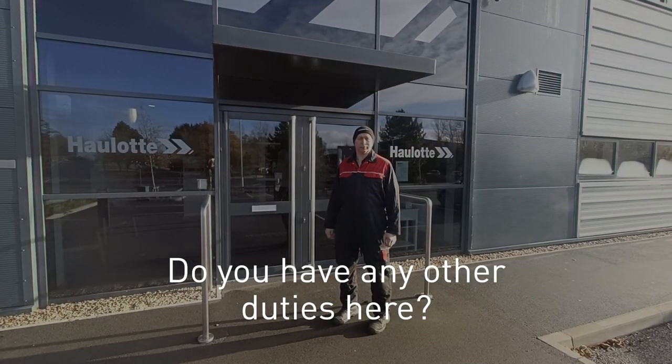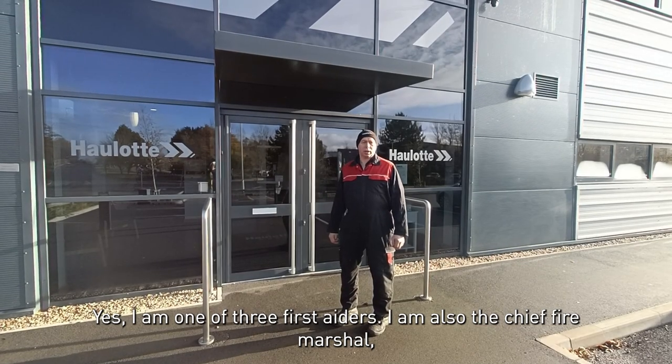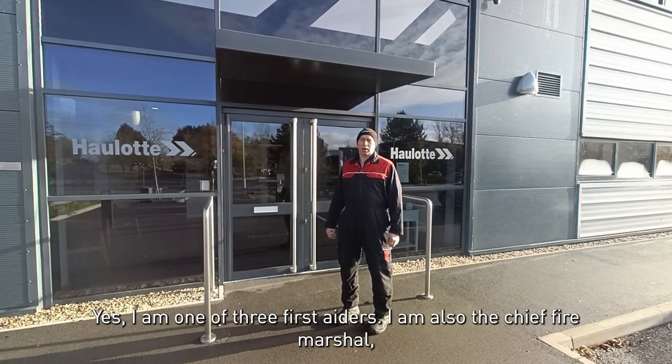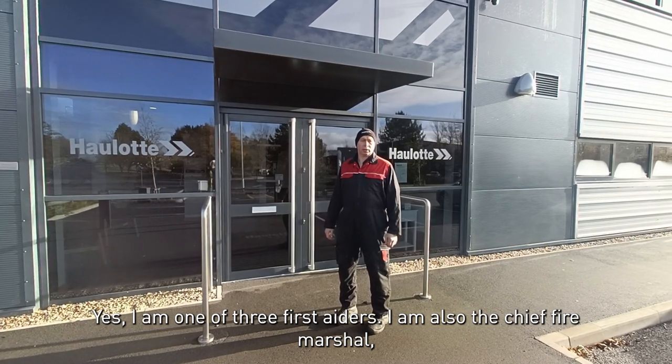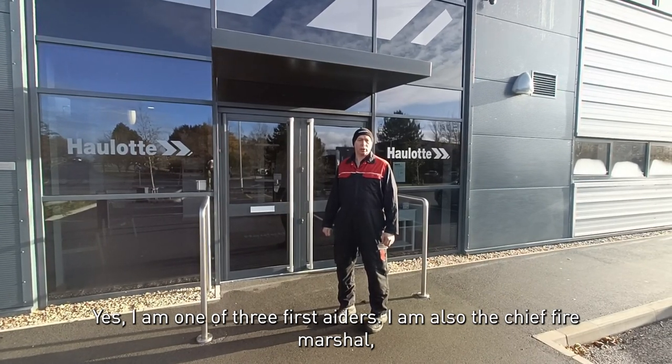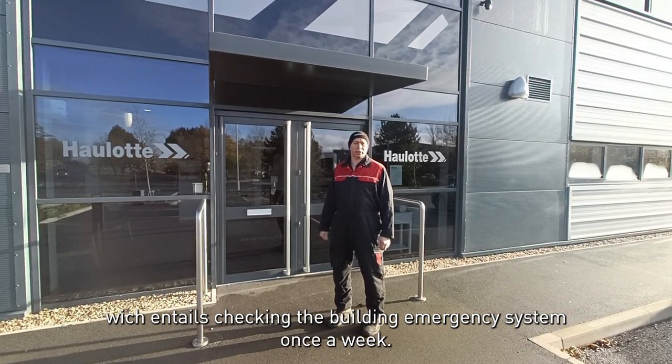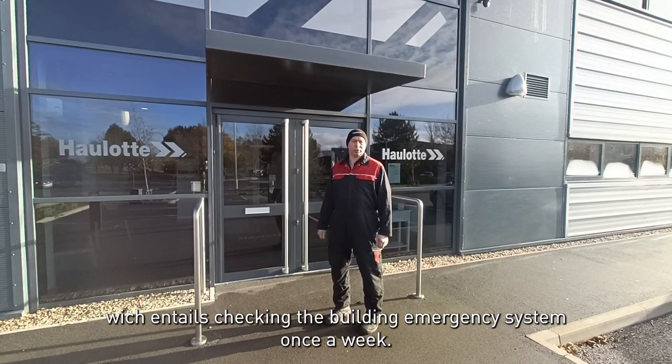Do you have any other duties here Martin? Yes, I am one of three first aiders. I am also the Chief Fire Marshal, which entails checking the building's emergency system once a week.